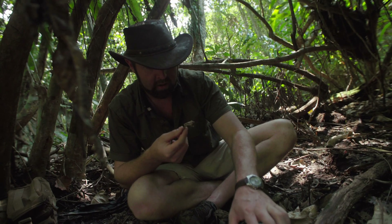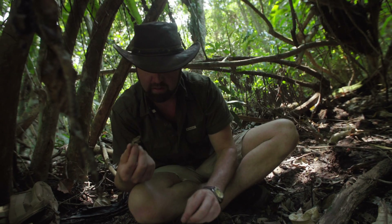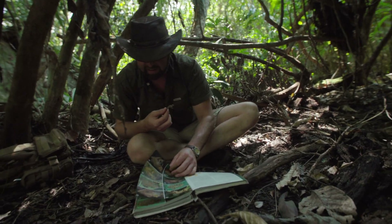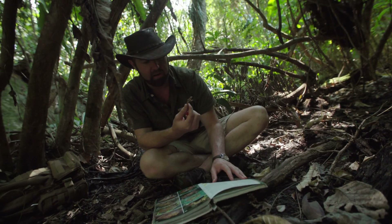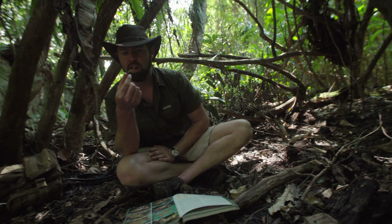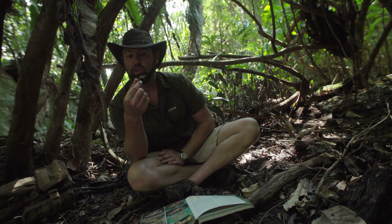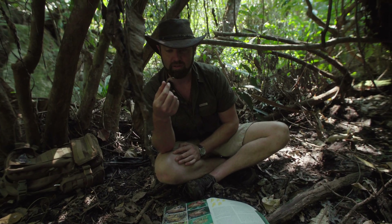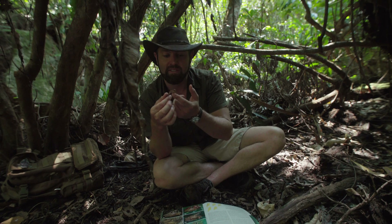I've just gone through all the literature and narrowed it down to the family Bufus, but as I look through the text and read the keying, I cannot see anything that matches this animal. So what's incredible is that in a place like Madagascar, this little frog could be completely new to science — this could be a new species that no one knows about.